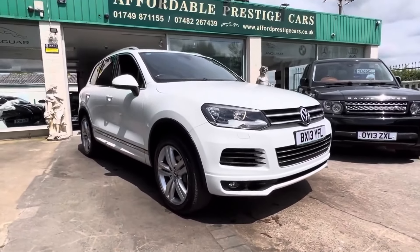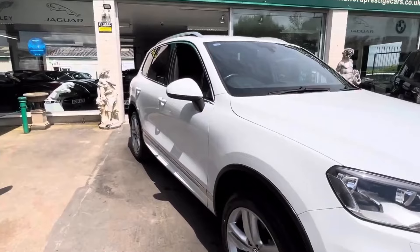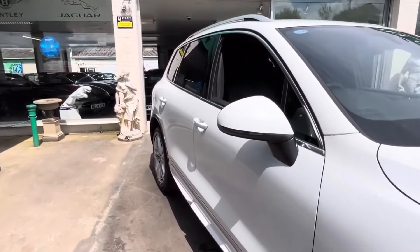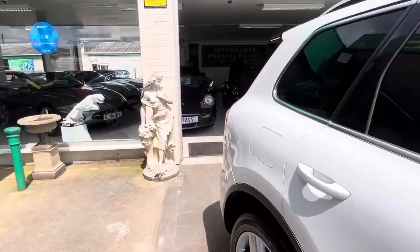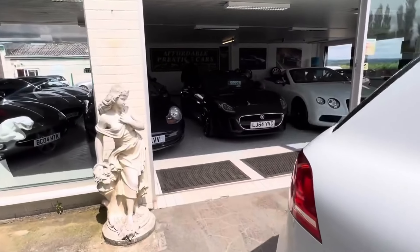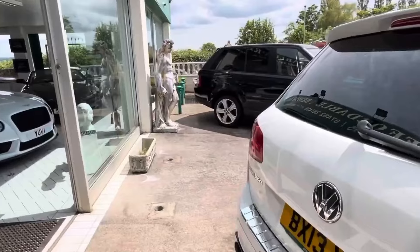Hello and welcome to what is genuinely one of the finest all-round 4x4s, which most people — even those looking for a 4x4 on the market — have no idea just how good they are as an all-round family vehicle. And that is, of course, the facelift generation from 2013 in particular of the Volkswagen Touareg.